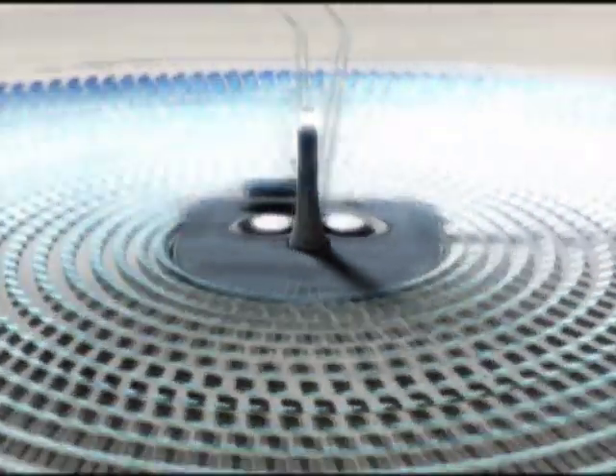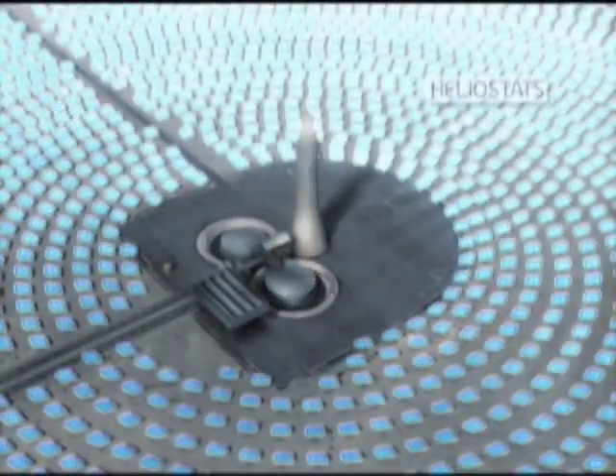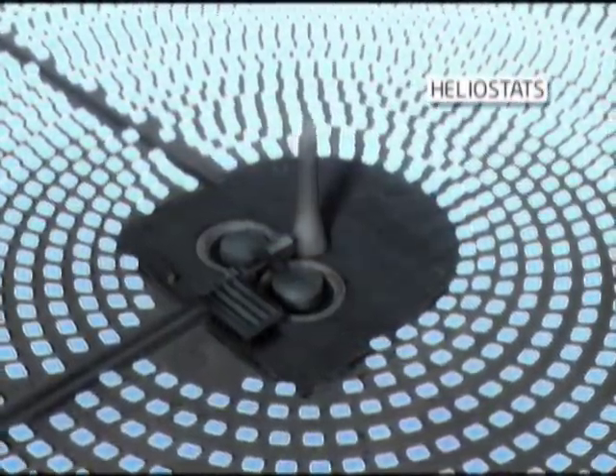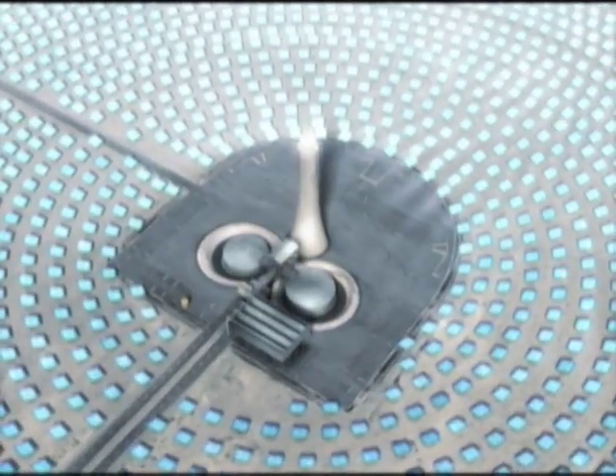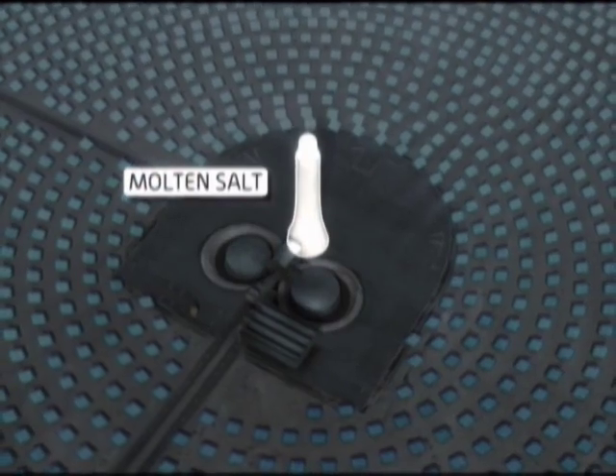Another Southern California company, Solar Reserve, is also developing concentrated solar power. But what sets it apart is its potential to provide solar energy on demand — and the secret to that is salt.